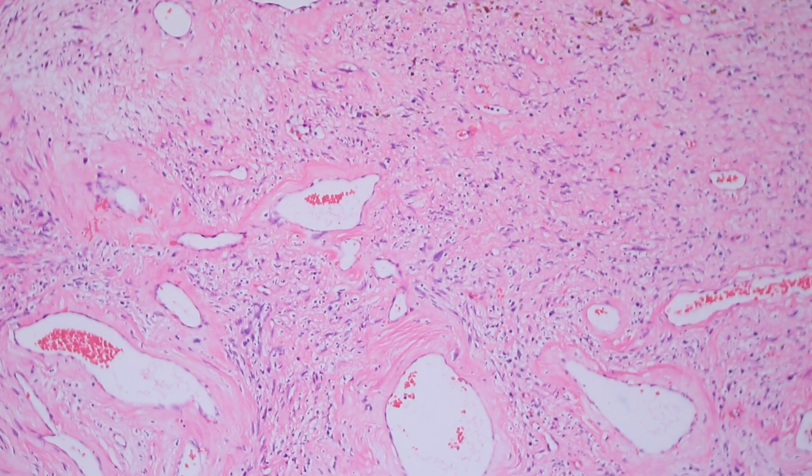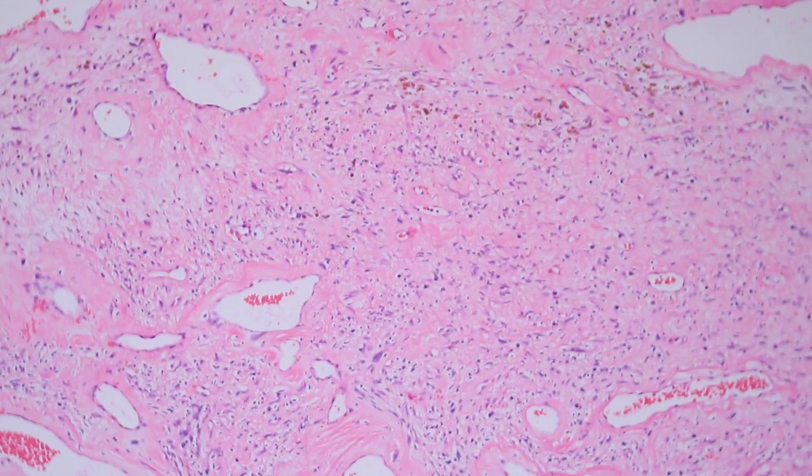These tumors usually stain with CD34 — they're CD34 positive, like many other fibroblastic tumors. Remember, CD34, although it does stain vascular endothelial cells, also stains a wide variety of fibroblastic tumors, so it's not a very specific marker but is useful in certain contexts. These are usually CD34 positive and will be negative for S-100.